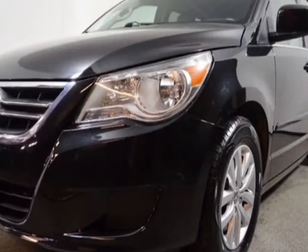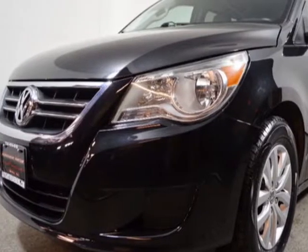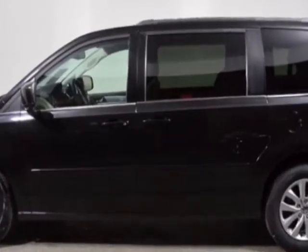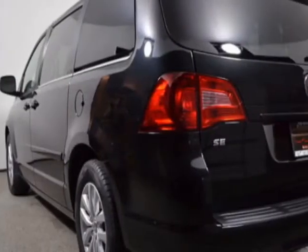Take a look at this 2012 Volkswagen Routan. This Routan has just under 64,500 miles. This vehicle has a limited warranty.